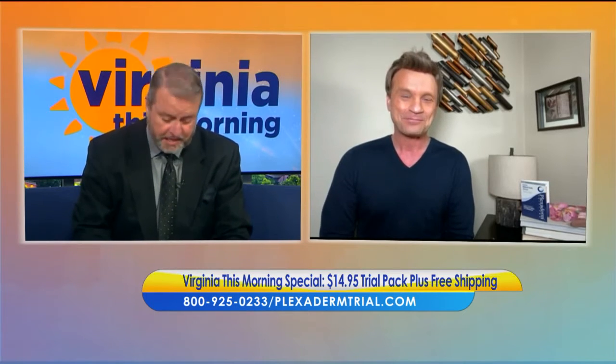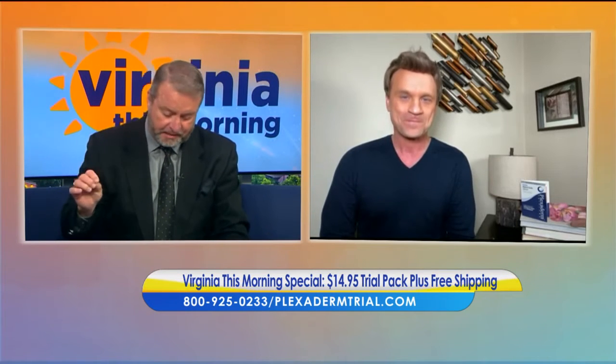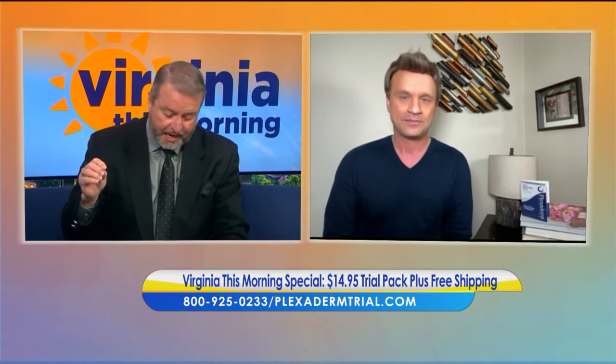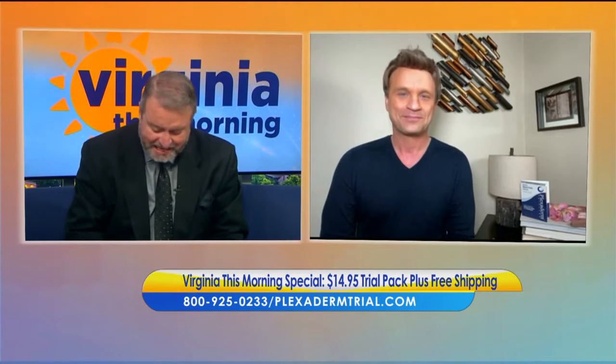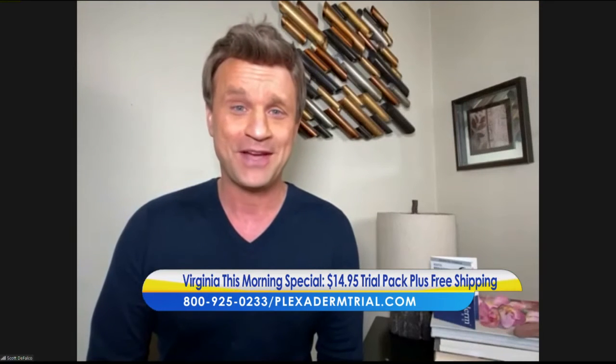This is a great deal, by the way. You may be able to look great in minutes for only $14.95. As some of us are getting back to our normal routines, now we want to get our faces back — and you can do it for $14.95 plus free shipping.